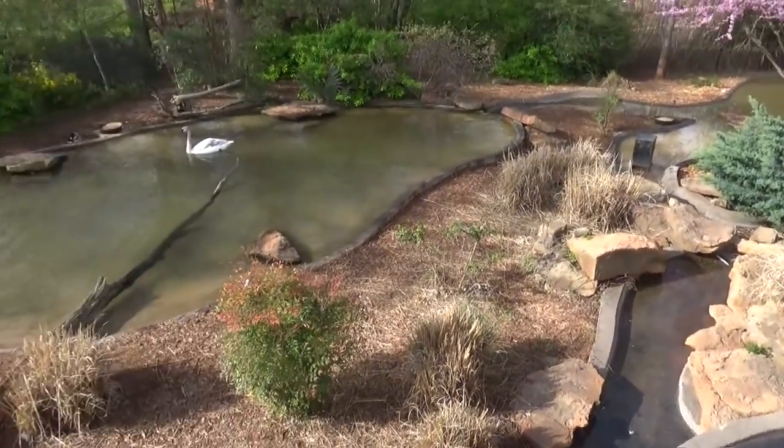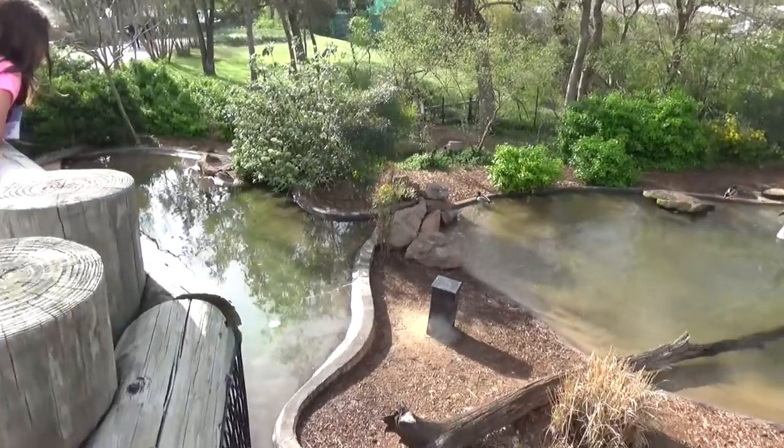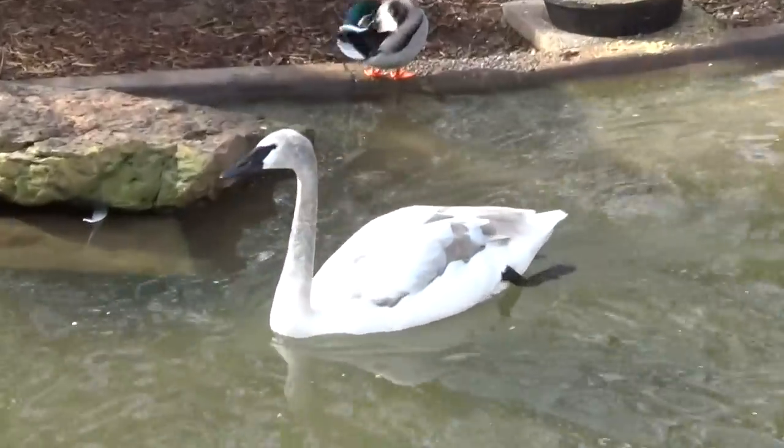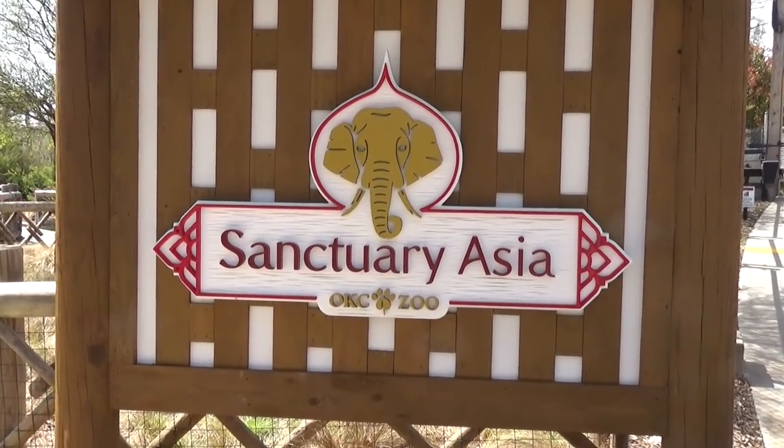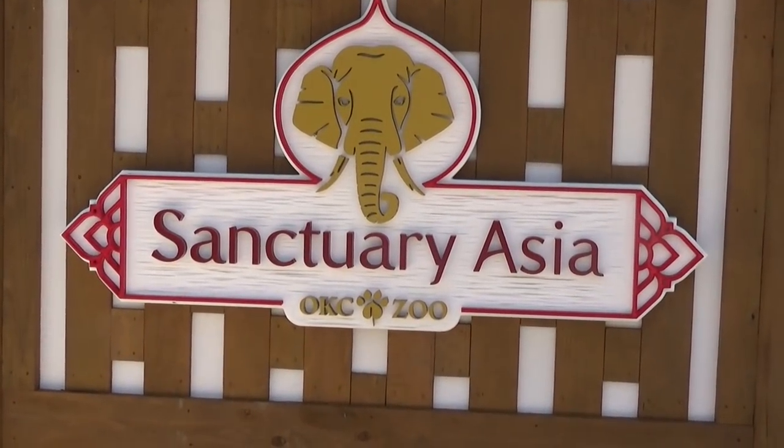As soon as you enter the zoo, the first thing you're hit with is a kind of collection of duck ponds with some big swans in there too. Let's kick off the tour by checking out Sanctuary Asia.